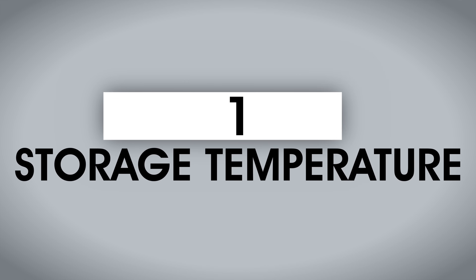My name is Martin Keene and we've got a bunch of yeast temperature related experiments to take a look at. So let's get started with storage temperature.